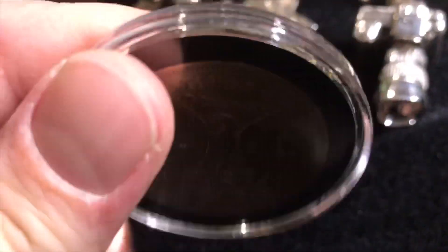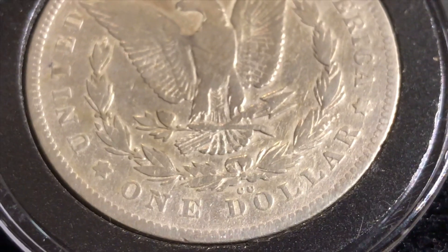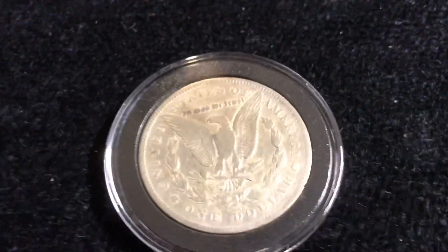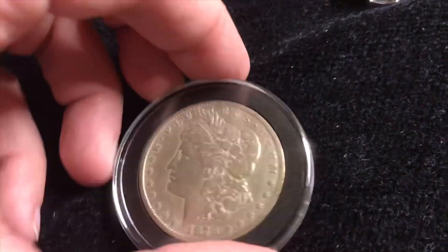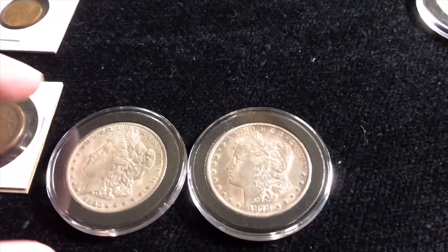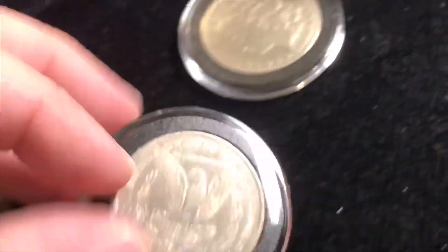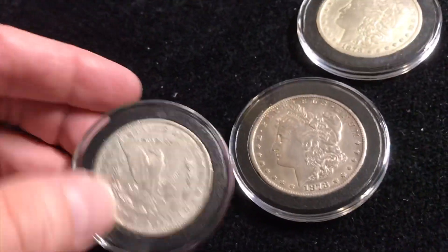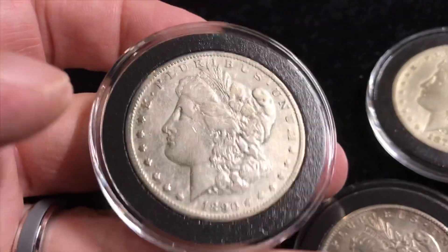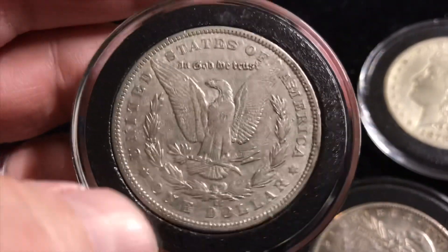So I got this — it's an 1878 Carson City. I finally got one! I asked the guy what else he had, and there were two other Carson Cities there. I got an 1890 Carson City and another 1878 Carson City, same year as this one but in a little nicer condition. This one has a little bit of a story or variety to it and we will check that out under the scope.